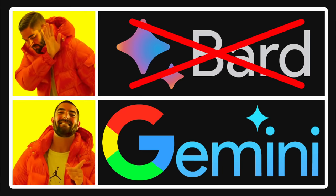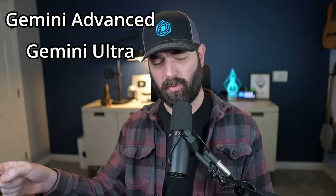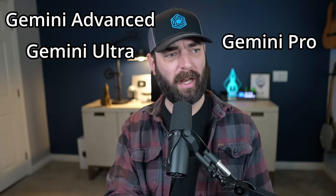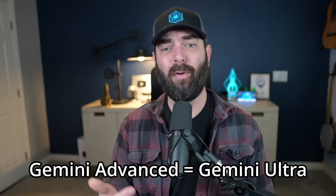Google made a huge announcement today: it's rebranding Bard to Gemini, and we now have access to Gemini Advanced, which uses Gemini Ultra. The previous model we were getting out of Bard used Gemini Pro. It's really confusing, but just keep in mind that if you're using Gemini Advanced, it's also Gemini Ultra — the model they claim is the most powerful.